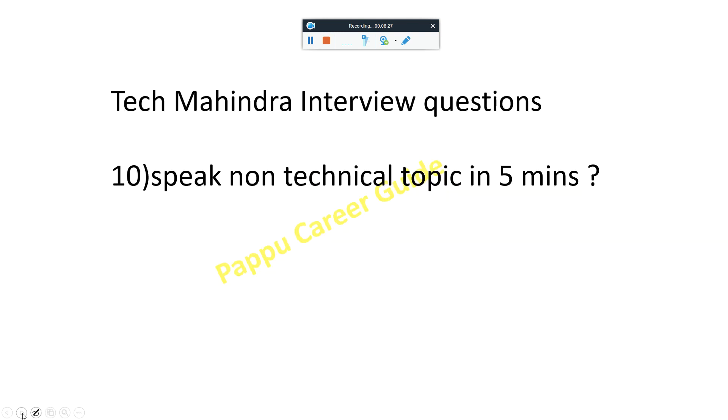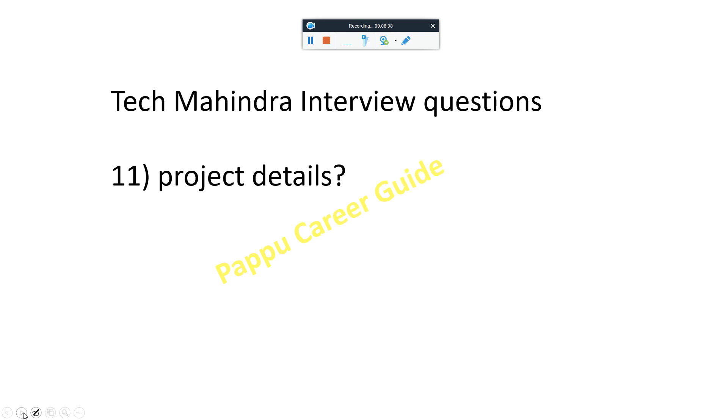Next, they may ask you to pick a non-technical topic and speak for five minutes. Just think of a topic and talk about it. For project details, they will ask: where did you get the idea for your project, how can you improve it, are you still working on it, how many members are in the team, where did you get help when stuck, and how can users benefit from this project.